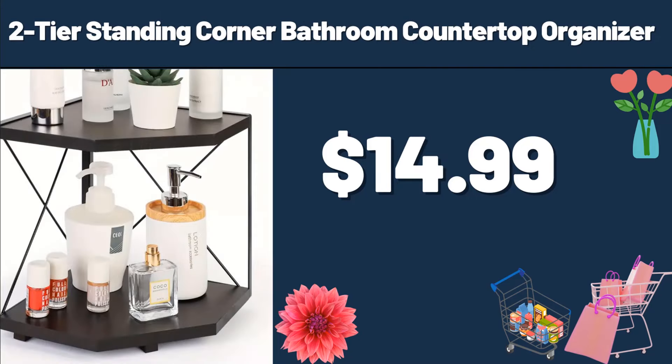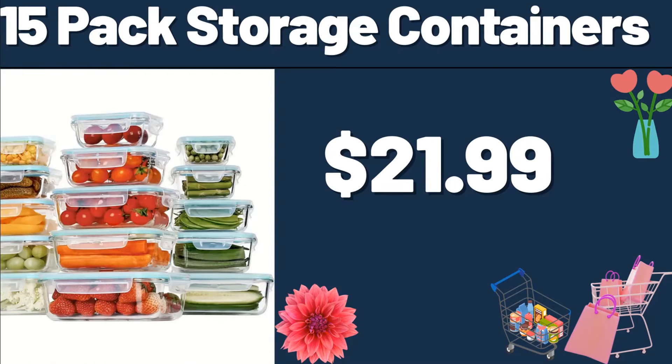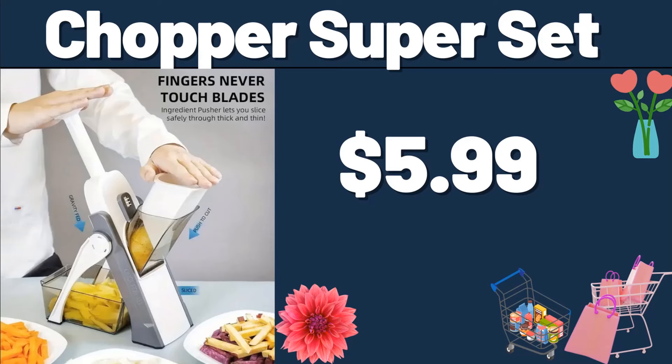Two-Tier Standing Corner Bathroom Countertop Organizer, $14.99. 15-Pack Storage Containers, $21.99. Chopper Super Set, $5.99.